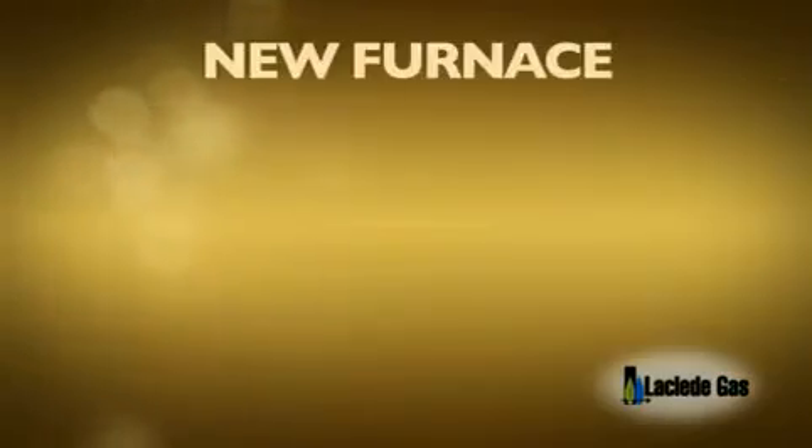Your old system is just wasting heat and money. A new furnace is up to 98% efficient. Natural gas is the number one choice for home heating in North America, and it's the environmentally responsible way to go with less carbon emissions than most alternative systems.